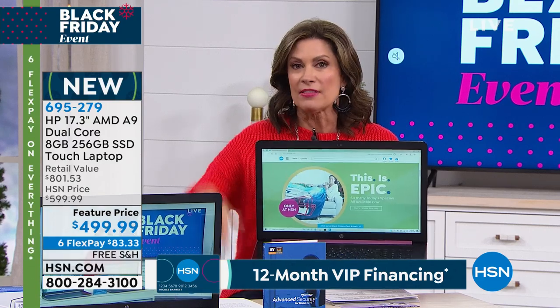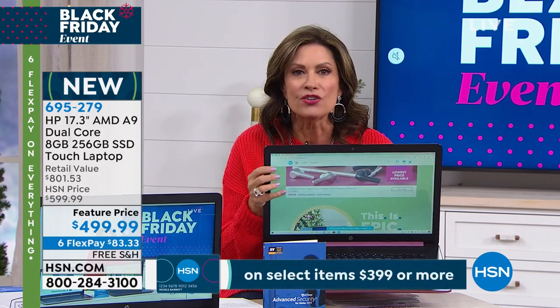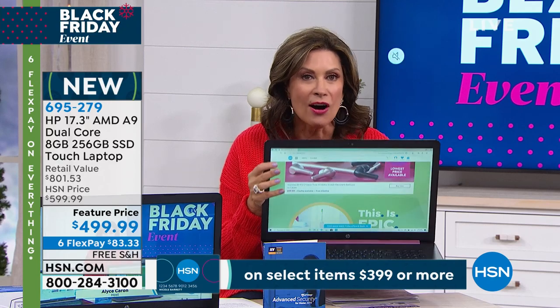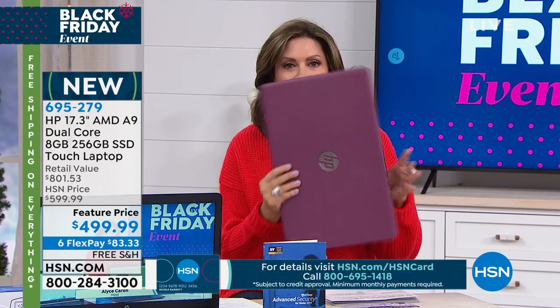And not only that, you have the newest technology, which is the solid state drive, which is going to keep it cooler — no moving parts — and all of that at a price of $499.99.